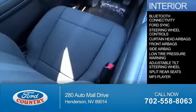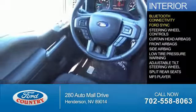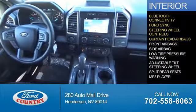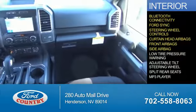Inside you'll find Bluetooth connectivity, Ford Sync voice activation, steering wheel controls, curtain head airbags, front airbags, and side airbags.